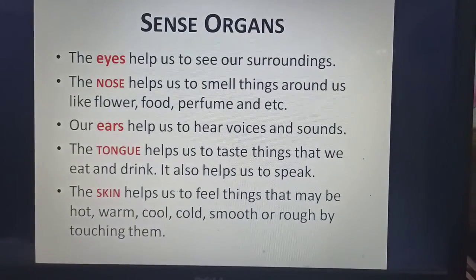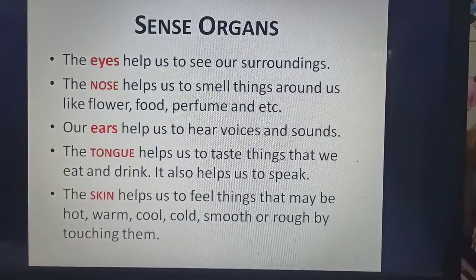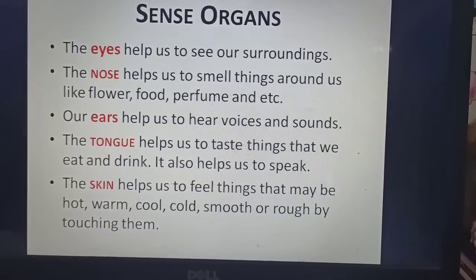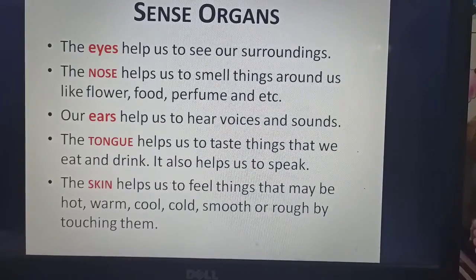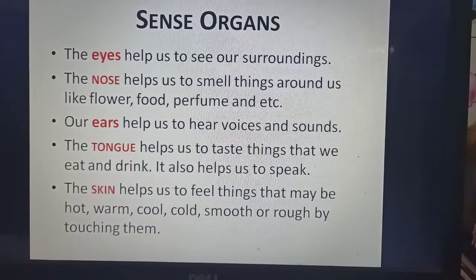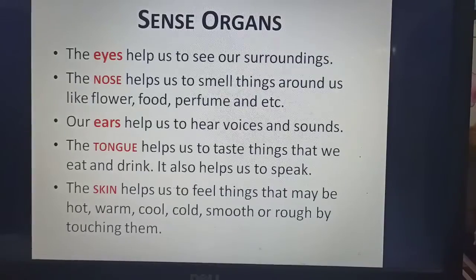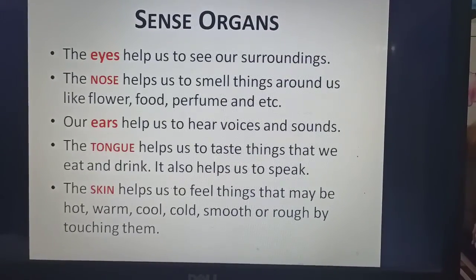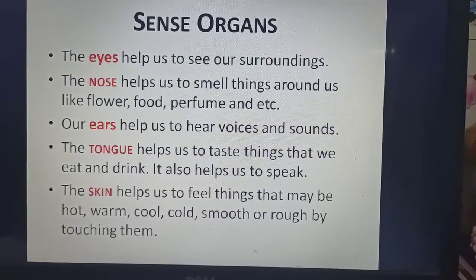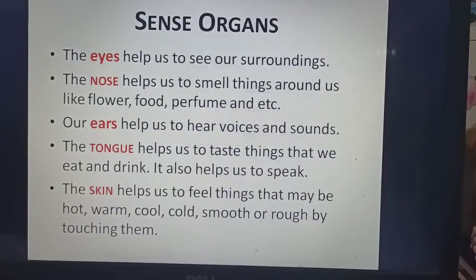The eyes help us to see our surroundings. The nose helps us to smell things around us like flowers, food, perfume, and so on. Our ears help us to hear voices and sounds. The tongue helps us to taste things that we eat and drink. It also helps us to speak.